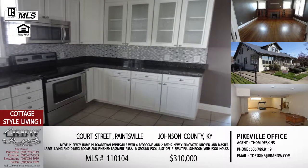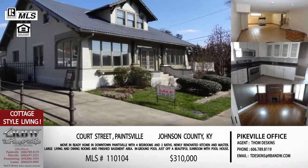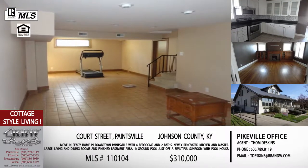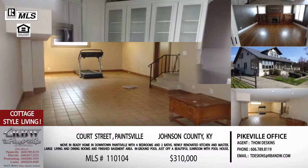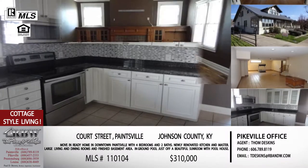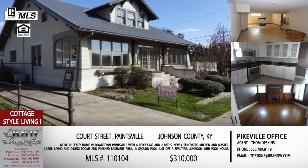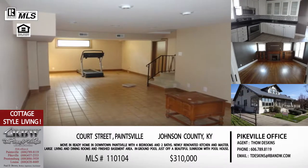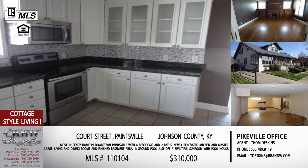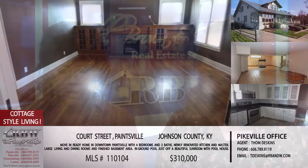Court Street is within walking distance of everything downtown Paintsville has to offer. Paintsville is getting known for the arts — you've got the historic Sip Theater, coffee shops, and when October rolls around and Apple Days comes, you can walk and never worry about parking. Before Apple Days, you've got summer weather, and this one has an in-ground pool, a pool house, and a sunroom off the house where you can watch the kids play in the pool. Even in a downtown location, it doesn't really feel like you're downtown on this street.